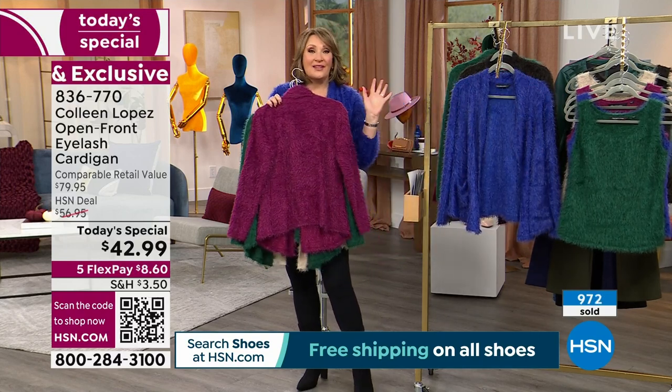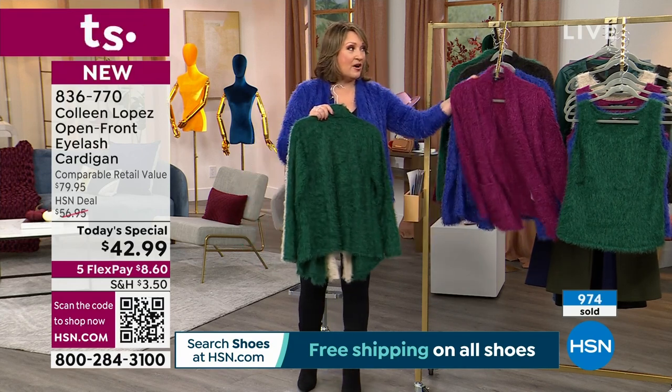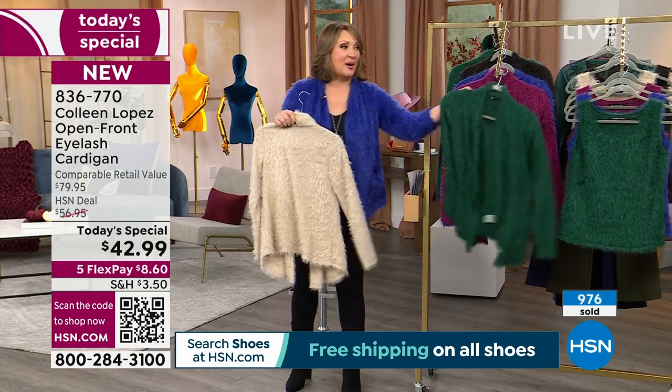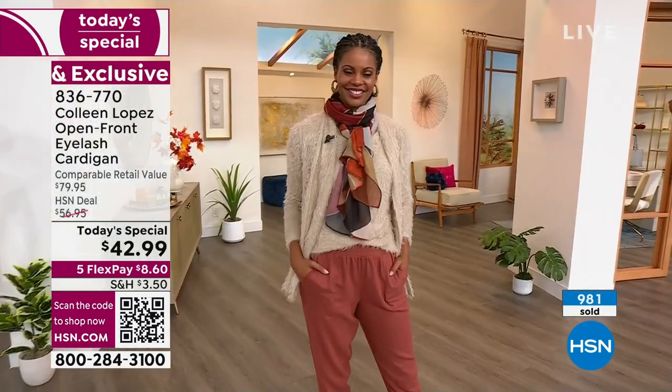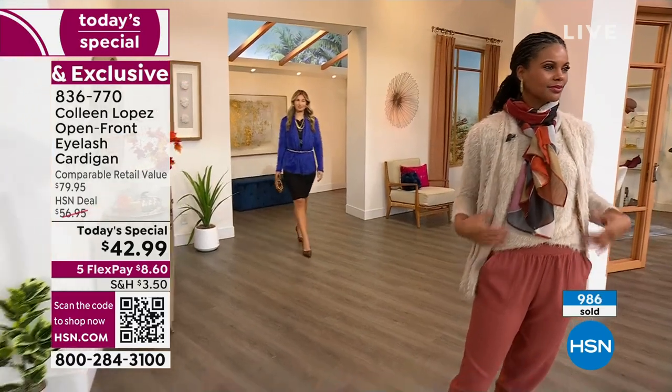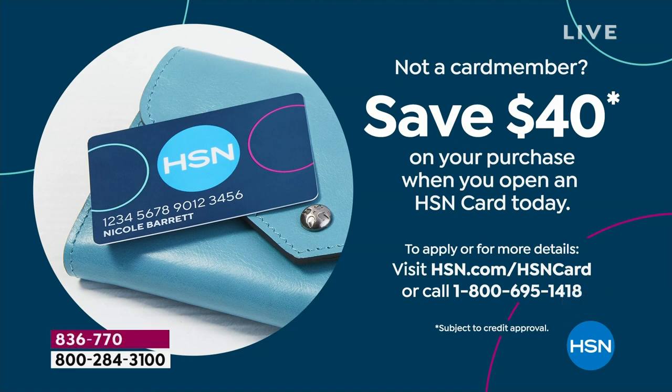Pick your favorite color. Almost a thousand lucky people already have it on the way — whether you're doing the violet, the beautiful wine berry, we still have black, we have mallard green, and we also have the gorgeous Saint-Tropez. Thank you so much for your calls. We'll continue to take your orders, and I'm going to get you the info on the matching tanks, so we'll talk about those coming up next.